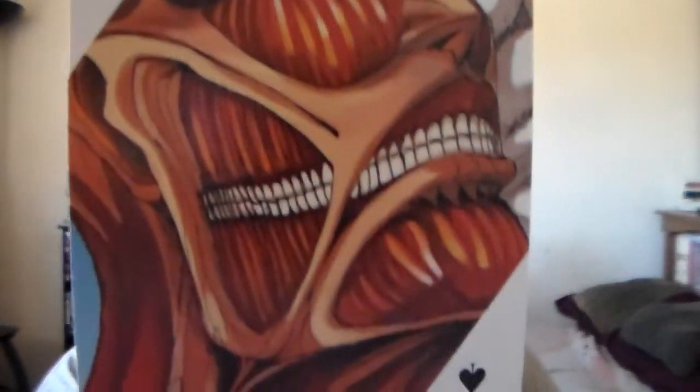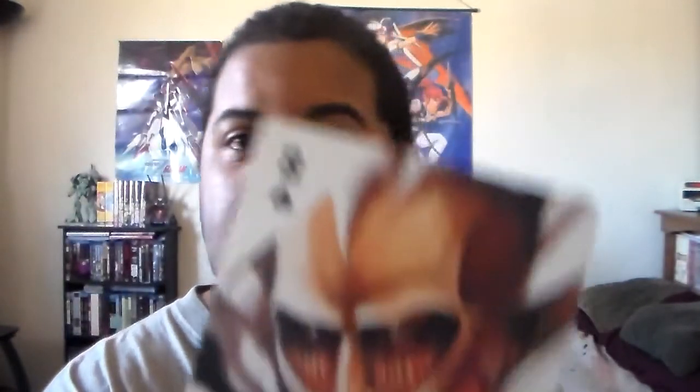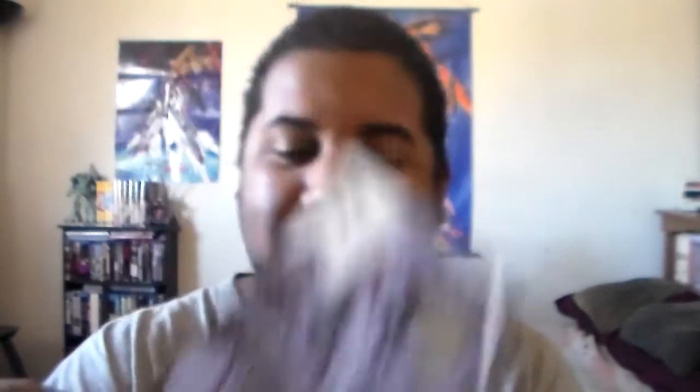I'm just going to show a few here — here we go, that's another nice one. Oh, that's another one of the volume covers. Really nice. That's another great one right there, and this will be the last one I'll show — that's just awesome. So that's just to give you an example of what some of the cards look like. Really cool, really really awesome feature.